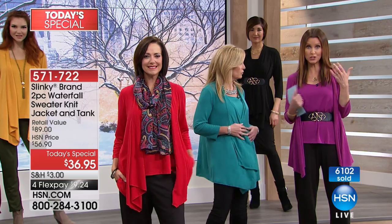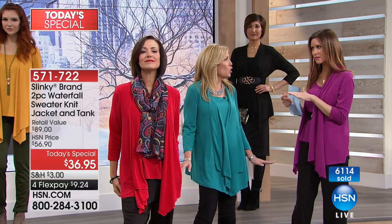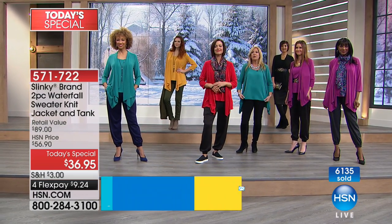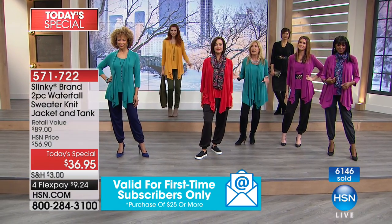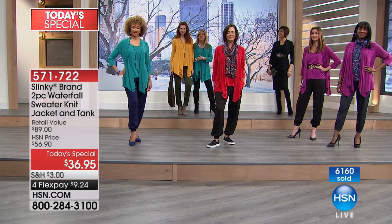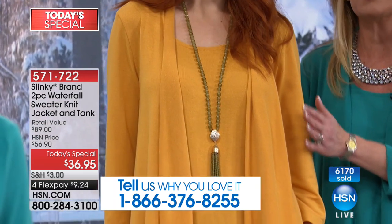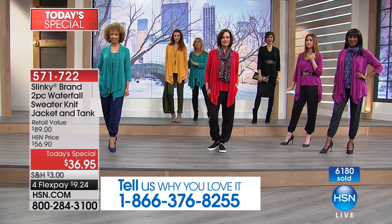If you are new to Slinky, everything Margaret said is so true. It washes like a dream. It recovers that amazing stretch, even with a knit. Usually with a knit you think you have to baby it, but you can roll it up to pack it. These sweater sets are so soft and cozy and yummy. You're getting that perfect match in your beautiful shell tank and your matching jacket. These pieces are so versatile — they can mix and match with everything in your wardrobe.